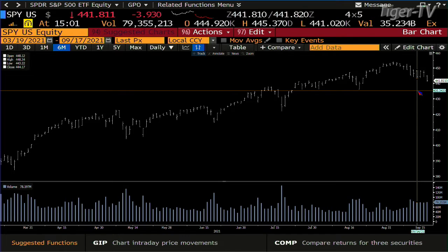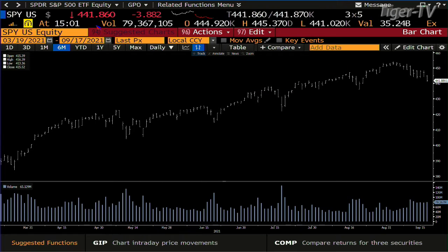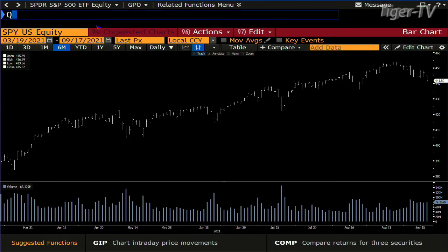Over to the SPY — take a look at this. These are clean ABCs down too. They're taking out the Wednesday low. Wednesday low inside the SPY was 445.22, then 443.22. We're at 441.82. You needed more than 78 million shares — we already have 79. So that baby is going to lower price.